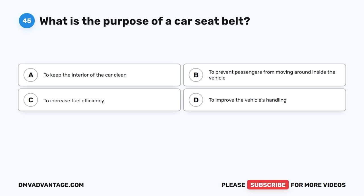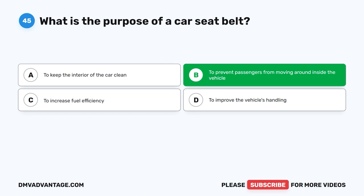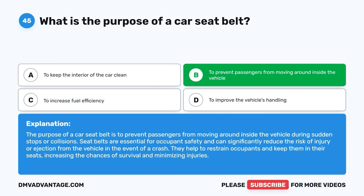Question 45: What is the purpose of a car seat belt? The correct answer is B, to prevent passengers from moving around inside the vehicle. The purpose of a car seat belt is to prevent passengers from moving around inside the vehicle during sudden stops or collisions. Seat belts are essential for occupant safety and can significantly reduce the risk of injury or ejection from the vehicle in the event of a crash. They help to restrain occupants and keep them in their seats, increasing the chances of survival and minimizing injuries.